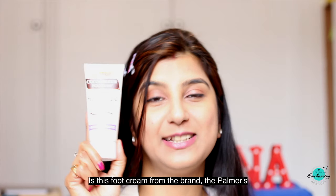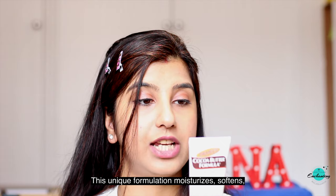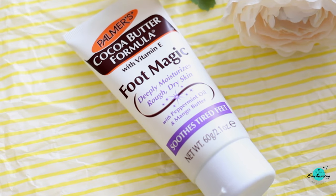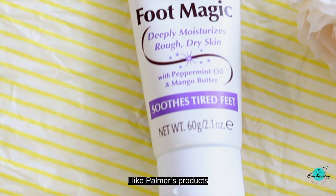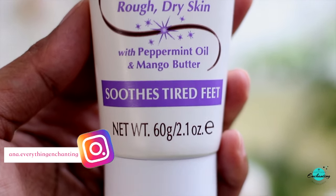The next product is this foot cream from the brand Palmer's. It says pure cocoa butter enriched with vitamin E and other natural emollients provides intensive care for feet. This evening formulation moisturizes, softens, and smooths even the roughest dry skin. The addition of soothing peppermint oil revitalizes tired feet. My feet need special attention during winter and I like Palmer's products — I've tried their lip balm and coconut body oil and both performed well, so I have high expectations from this foot cream.